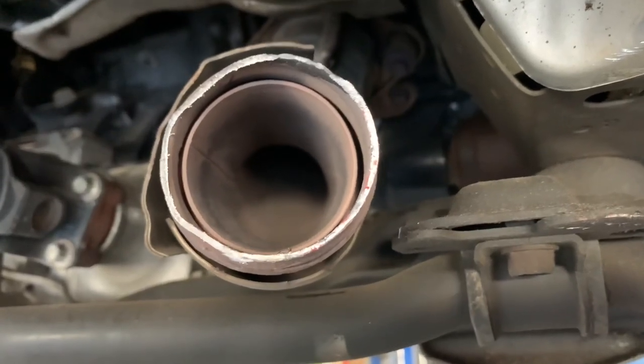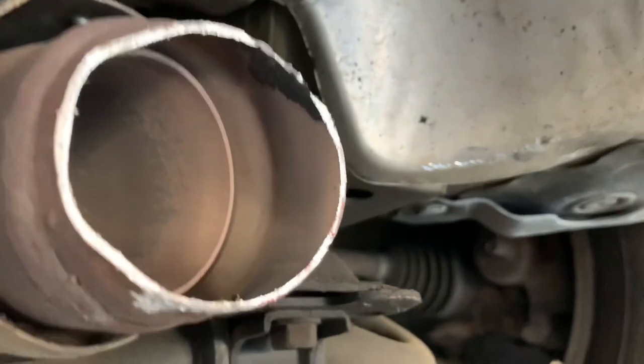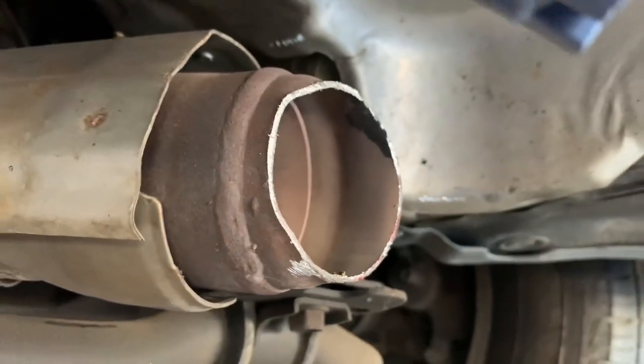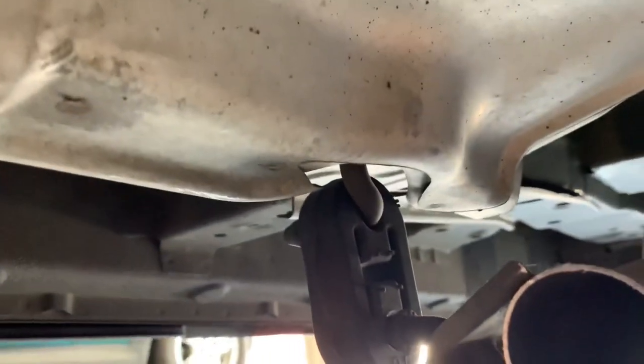I want you to pay close attention here to how they're doing it on the Elements now. If you look very closely, you can see the scarring marks right here from the saw. This is saws 100%. Pipe cutters are starting to be a thing of the past, and I think that's because a lot of people are now taking theft deterrent measures to stop it.